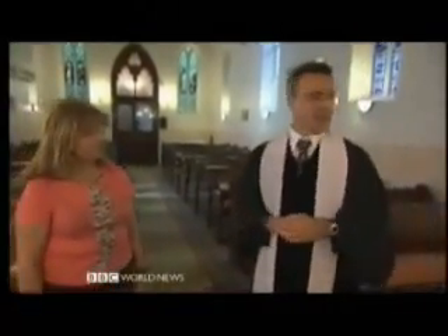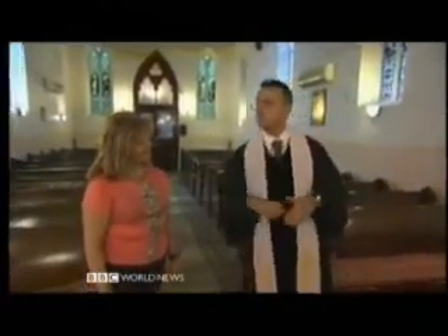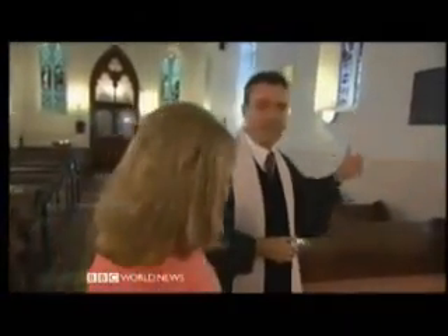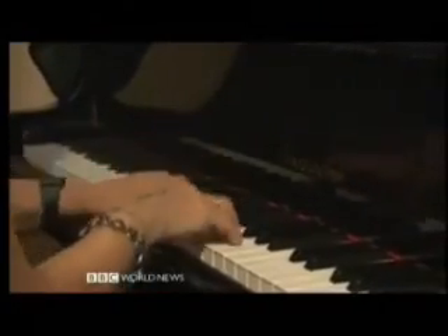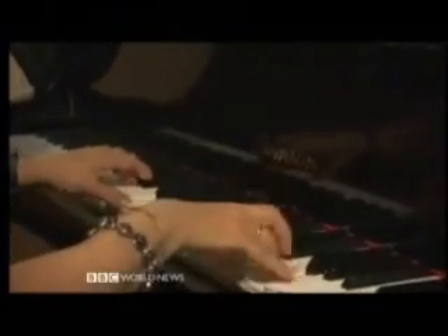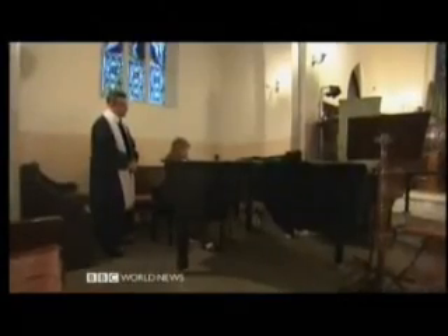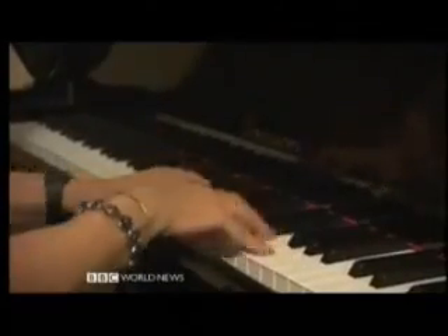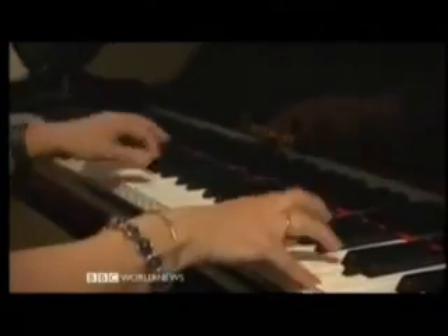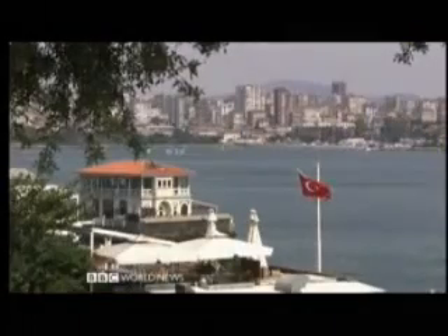Absolutely, I think the acoustics are wonderful. Actually, I'm not sure about our piano — whether it's good or bad — and maybe we can use it for some of these types of things. Oh yes, that would be interesting. Do you want to check? Can I just... Please, please. It's a great privilege for us.